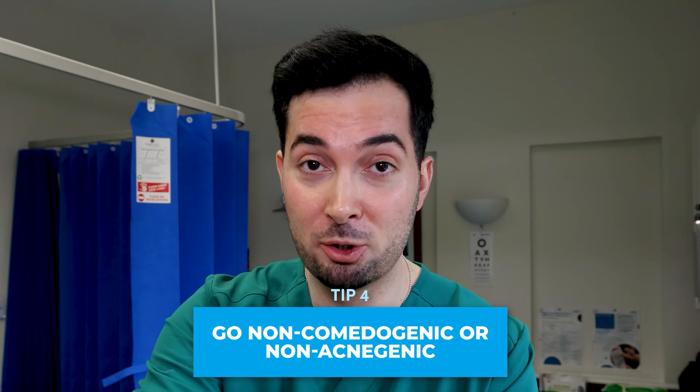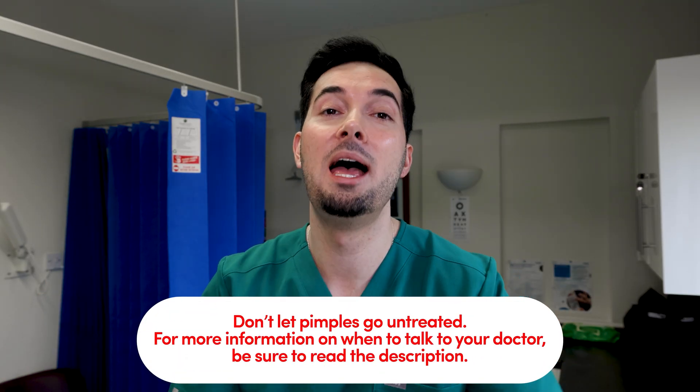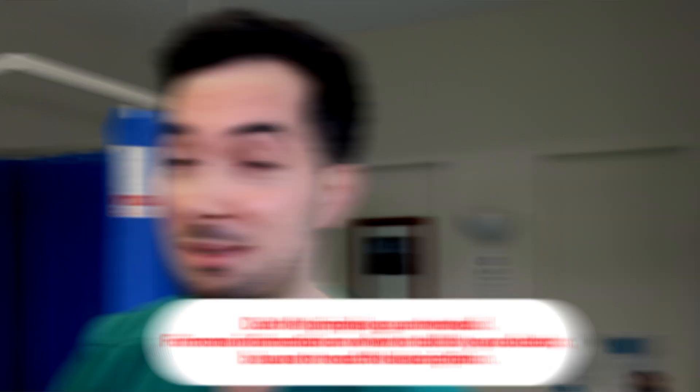Tip number four: when it comes to moisturizers and any cosmetics, make sure you're getting products that contain the words 'non-comedogenic' or 'non-acnegenic.' These mean that they're not going to block your pores and make your acne or pimples worse.